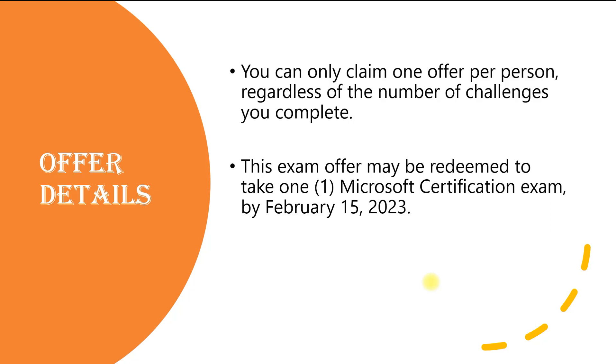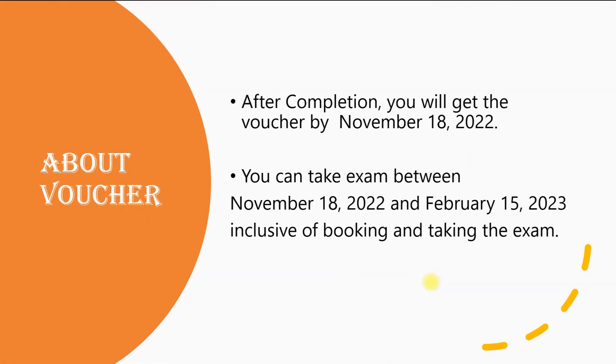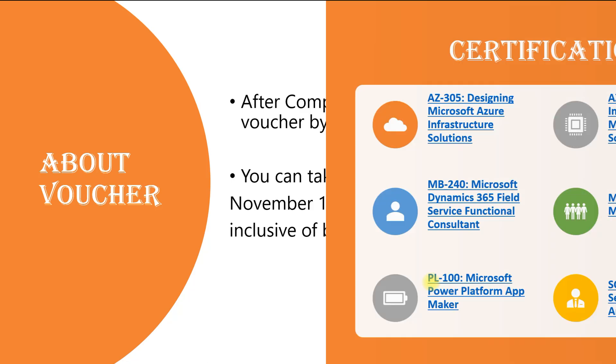You can claim only one voucher, and it is only one offer per person. Even if you've completed two or three challenges, it doesn't matter — you can claim only one voucher. The exam offer may be redeemed to take one Microsoft certification exam by the 15th of February 2023, so within the next four months you need to take the exam. Once you complete the challenge, you will receive the voucher by the 18th of November — regardless of whether you finish tomorrow or within ten days. You can then register for the exam between November 18th and February 15th, 2023, and these dates cover both booking and taking the exam.